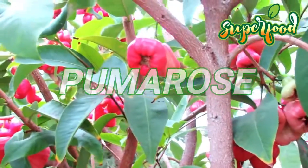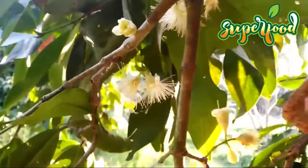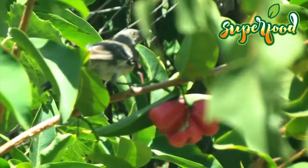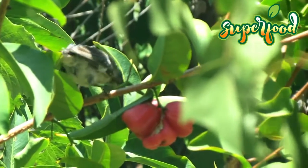Pumarosa or pomerac is a fruit that belongs to the myrtle family, whose tree tends to reach a maximum height of 15 meters. Its flowers are creamy white, sometimes also tending to be greenish white, while the fruit has a bright green color quite characteristic. The fruit is usually consumed fresh, and although it has a sweet taste it also tends to be tasteless and dry.